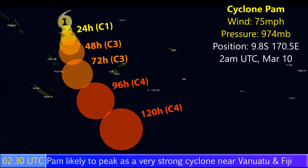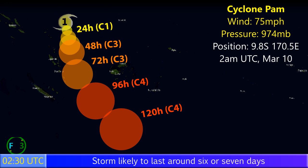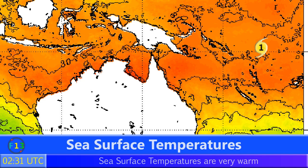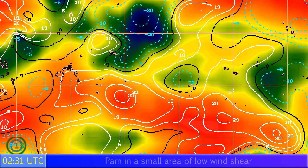In the next few days, as currently expected, Fiji may also see adverse weather as a result of this storm. Position: 9.8 degrees south, 170.5 degrees east, as of 2 a.m. UTC on March the 10th. It's over very warm sea surface temperatures at this time — around 30 degrees Celsius — and the islands further south are also under very warm sea conditions, so there's not much preventing the storm from becoming a significant cyclone at this time.